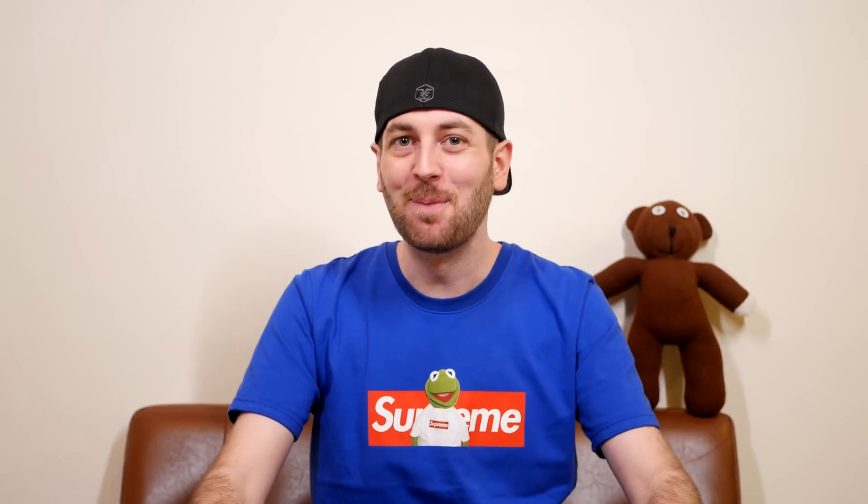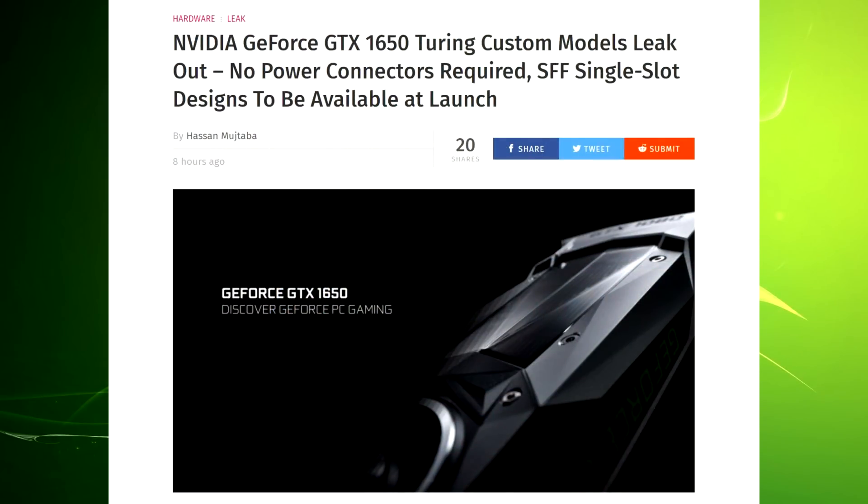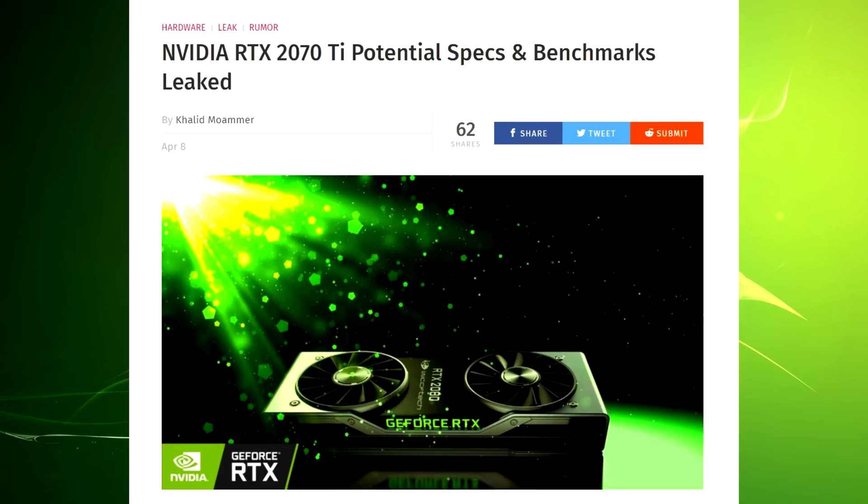Hello ladies and gentlemen and welcome back to Tech Showdown. My name is Kevin, this is my co-host Teddy, and today we're talking about some Nvidia news — both about the upcoming GTX 1650, which has been leaked, and apparently an RTX 2070 Ti which is potentially coming out.